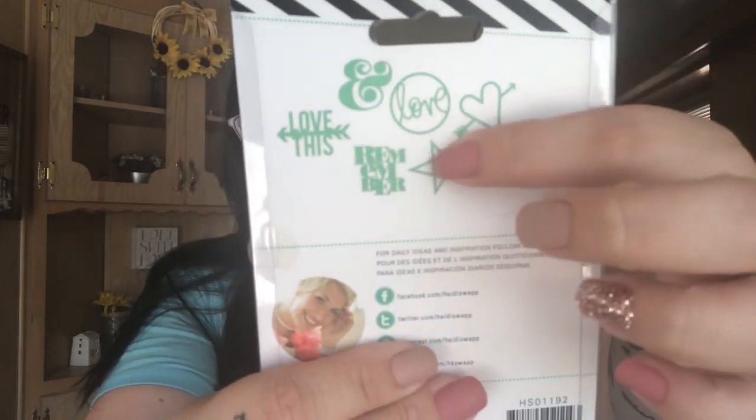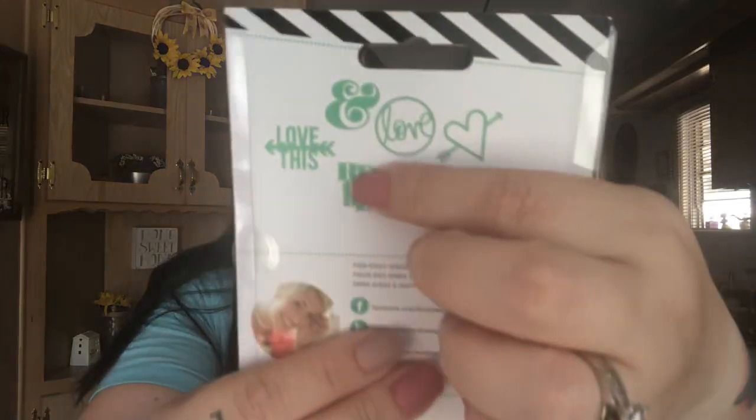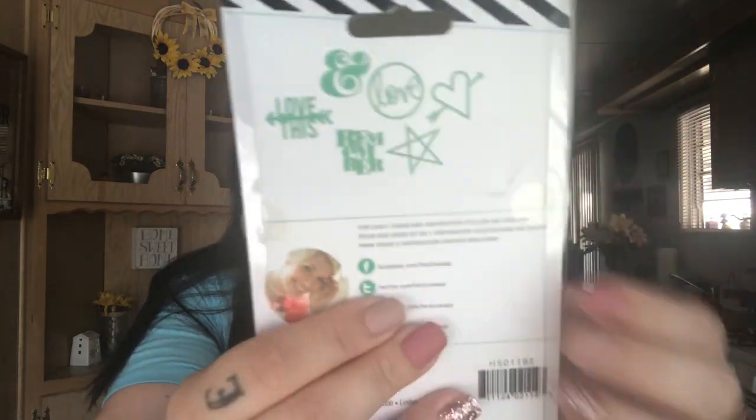I picked up two of these Heidi Swapp Shapes Stencil Minis — one for me, one for my bestie. You get 12 stencils; on the back it shows six: a heart with an arrow, a star, 'Remember,' 'Love,' 'This Love,' and an ampersand. I also needed another cosmetic bag for a friend mail I'm sending out with a lot of little stuff. I'd rather wrap everything and put it in this bag, then shove it in a bubble mailer so it's not loose and rattling around. It was the only one left but it's really pretty.